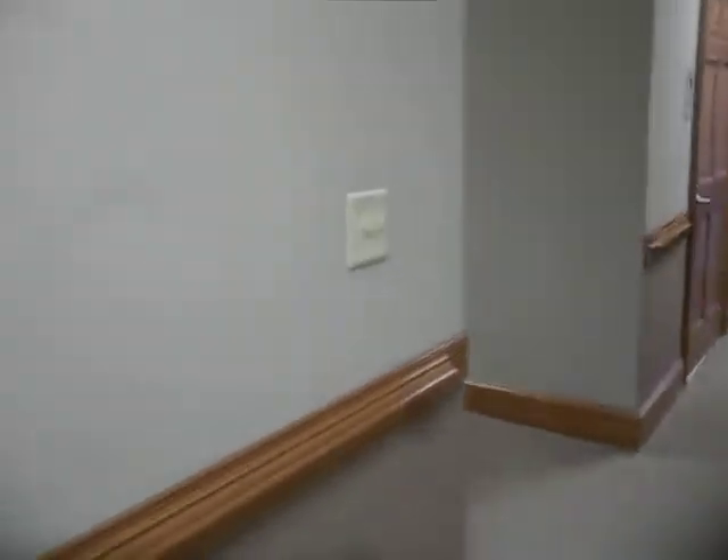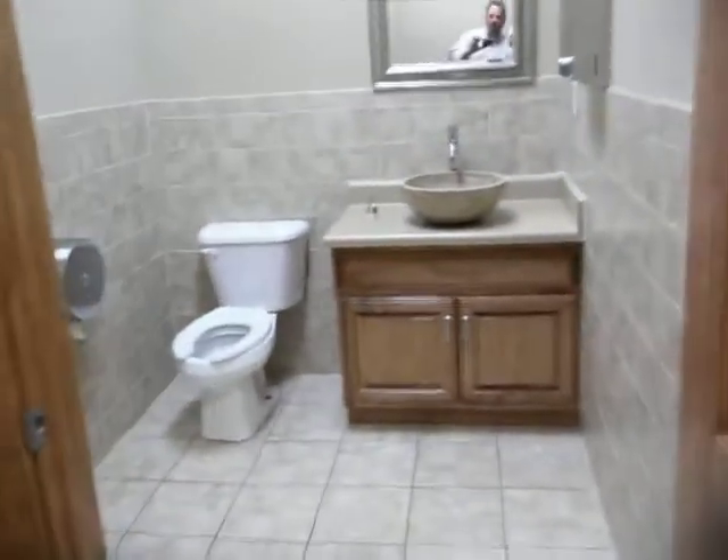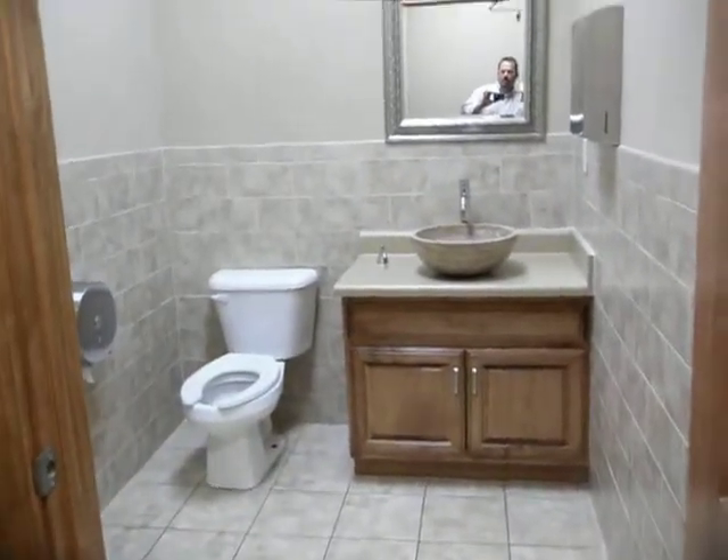Back here we have a kitchen area. The bathrooms themselves are very nice with pretty tile, marble sinks, and there's another little conference area here as well.